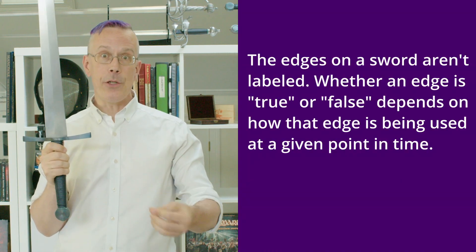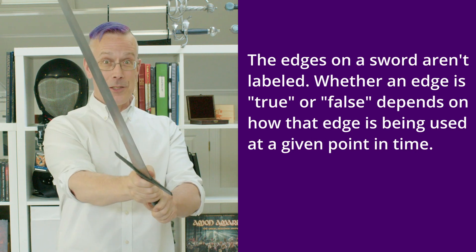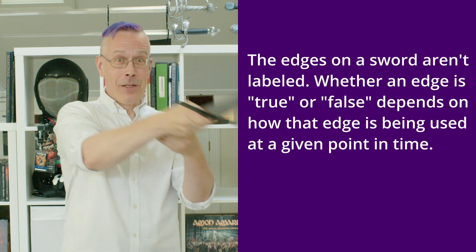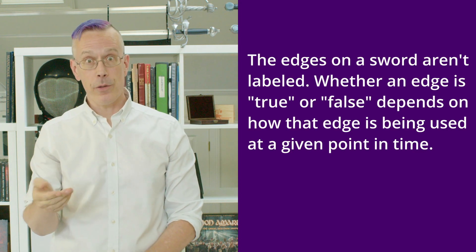And when we think about a two-edged sword — when you hear me talk about the true edge and the false edge — understand that this is simply about how the weapon is being used in the moment. The edges are the same. This is the true edge, but this is also the true edge. This is the false edge, but also this is the false edge. It's not about the physical edges. It's about the way that they're being held and used.